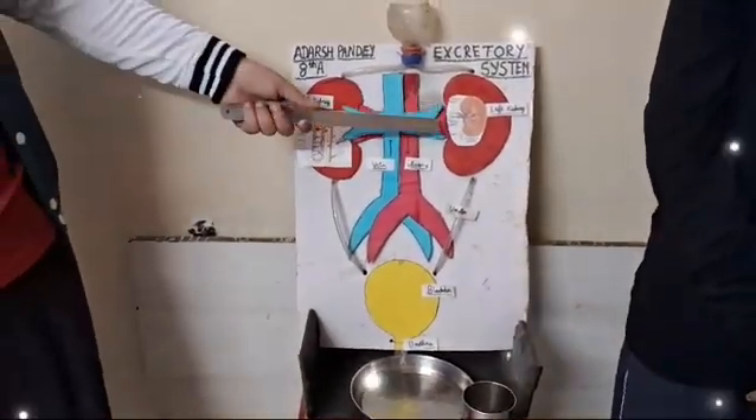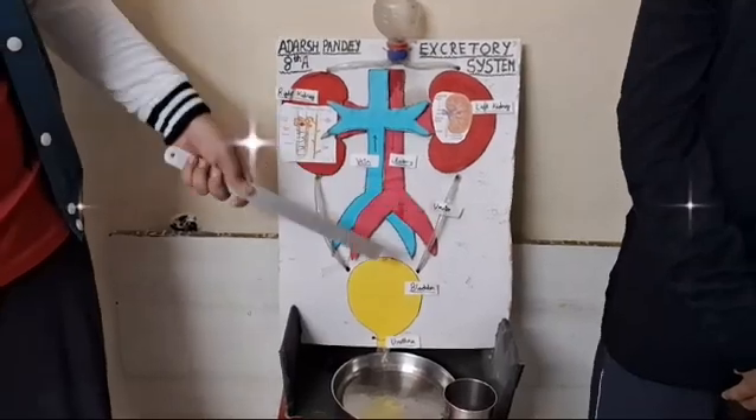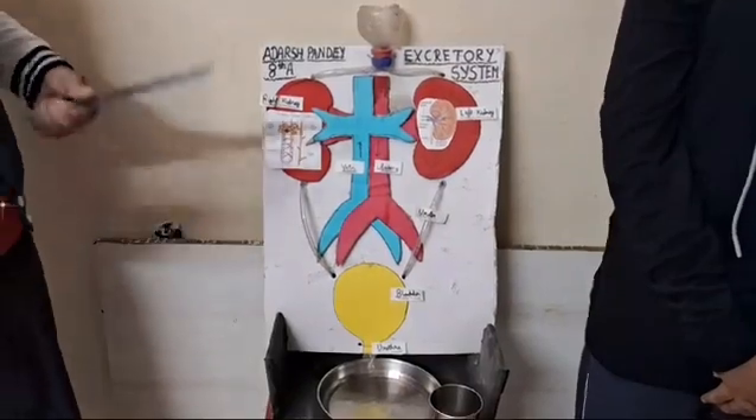This is the right kidney, this is the left kidney, this is the vein and artery, this is the ureter, this is the bladder, and this is the urethra. Now we will show you how this works.